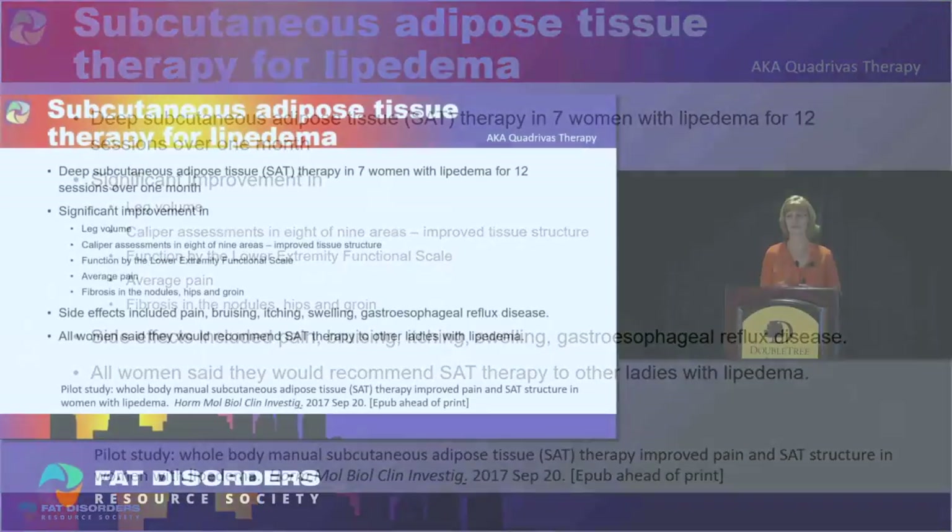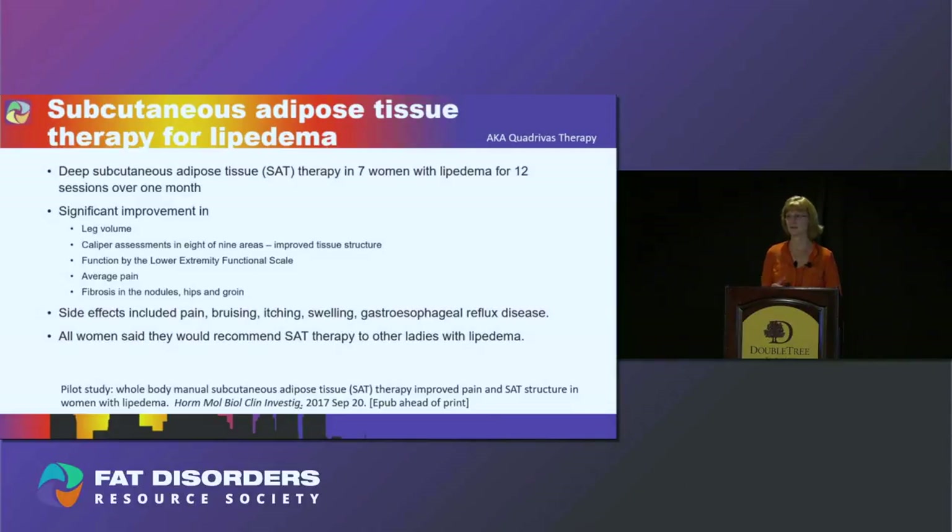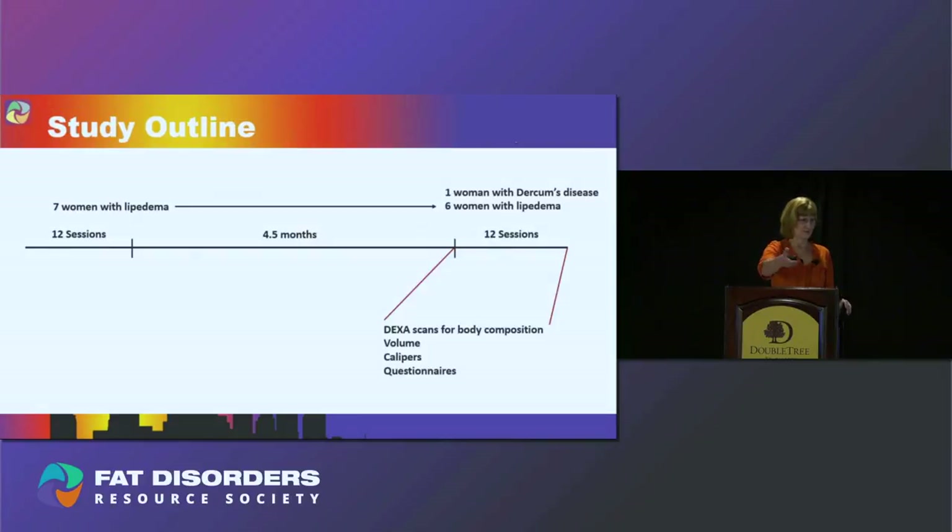Side effects were pain, bruising, itching, swelling, and a little reflux or heartburn. All of the women said they would recommend this therapy to other women with lipoedema. The publication is listed on the slide and you can access it to see the full data.